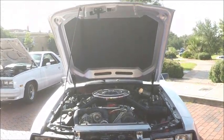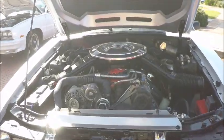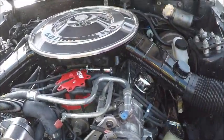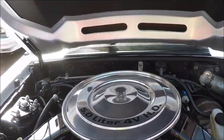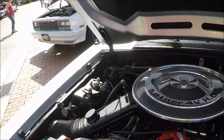This is a 1985 Ford Mustang GT, silver in color. It's a 5.0 liter high output engine with 210 horsepower. They were improving in the horsepower range.